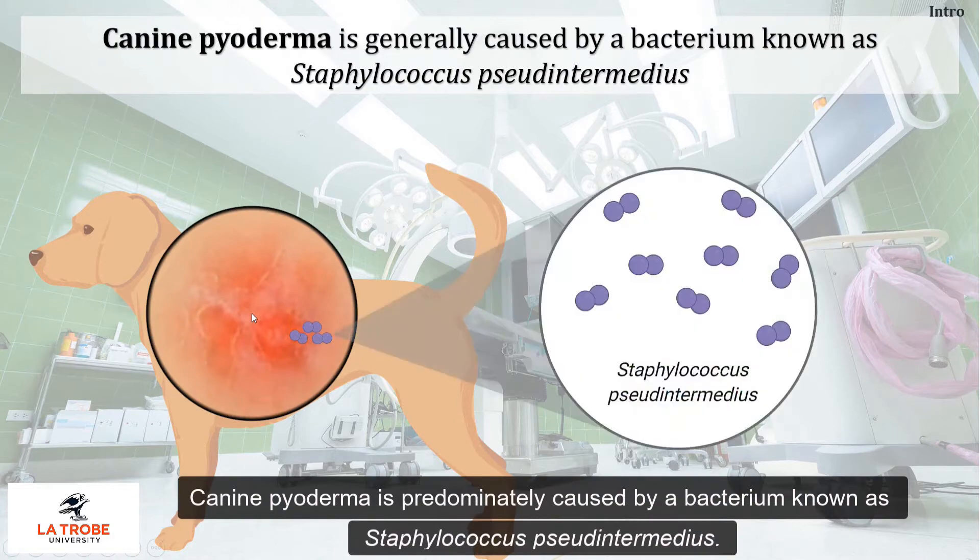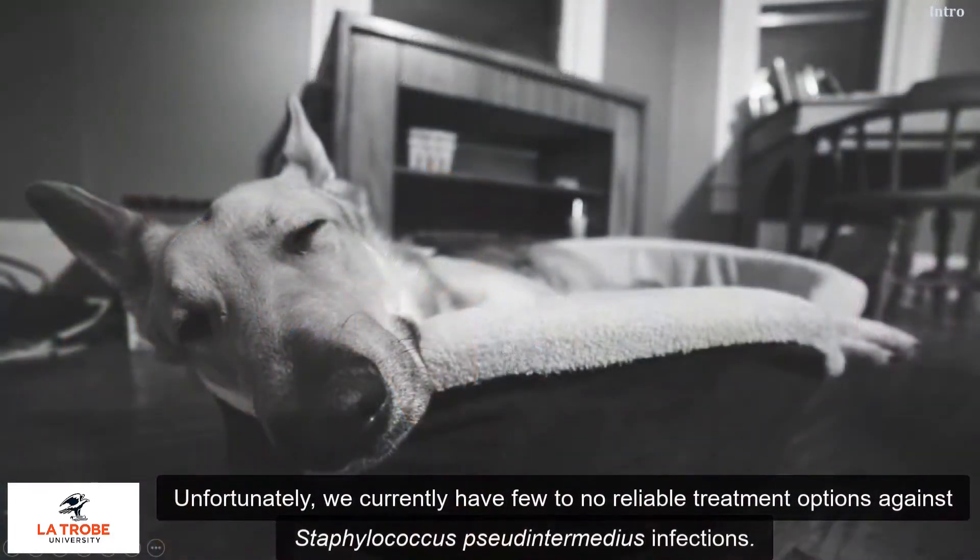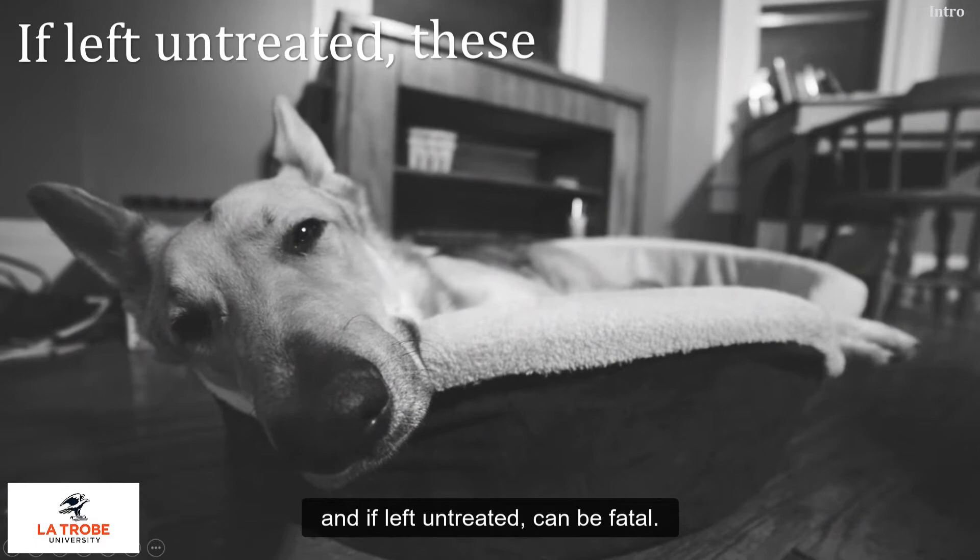Canine pyoderma is predominantly caused by a bacterium known as Staphylococcus pseudintermedius. Unfortunately, we currently have few to no reliable treatment options against staph pseudintermedius infections, and if left untreated, can be fatal.